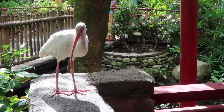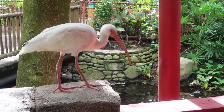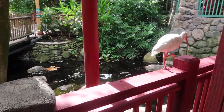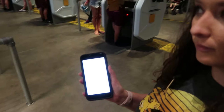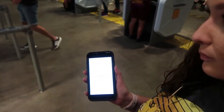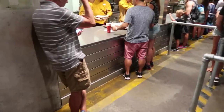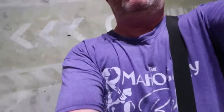We are at Satu'li Canteen here at Pandora: World of Avatar, and we've mobile ordered a bunch of desserts because we love the dessert here. We get it every time we come — we're not really all that thrilled with the food here, but my daughter Casey likes the burger pods and we all love the dessert. There's the regular ordering line and we've mobile ordered, with only a couple people in front of us. This is our second time doing mobile order and we're going to give it a big thumbs up.